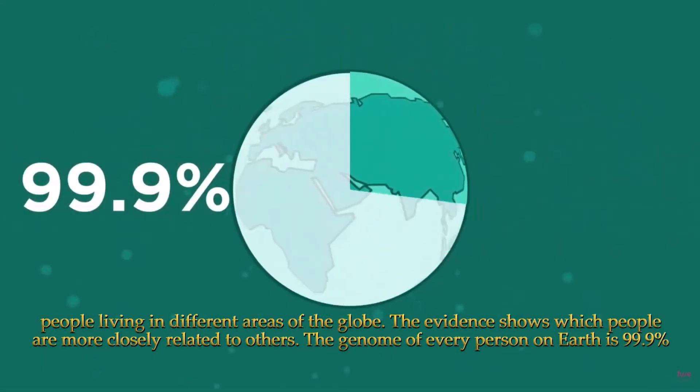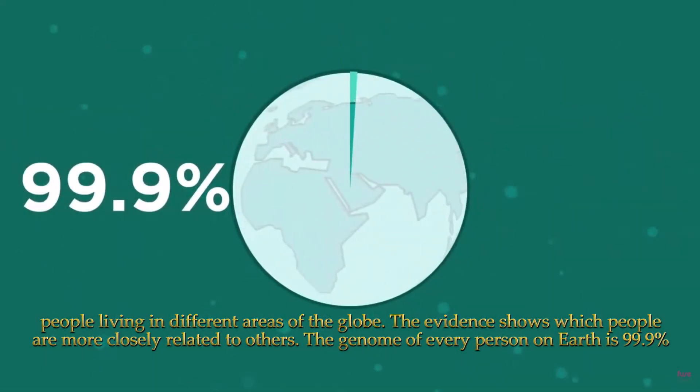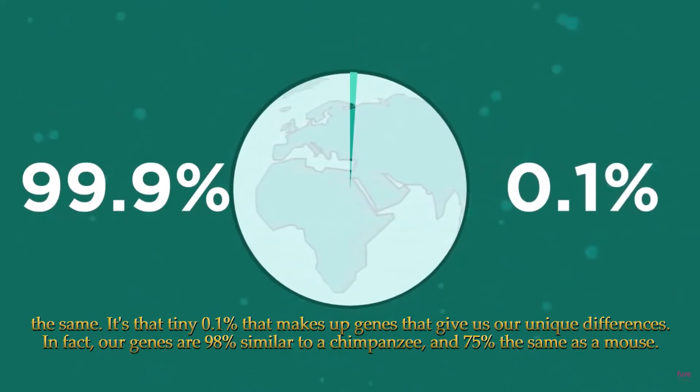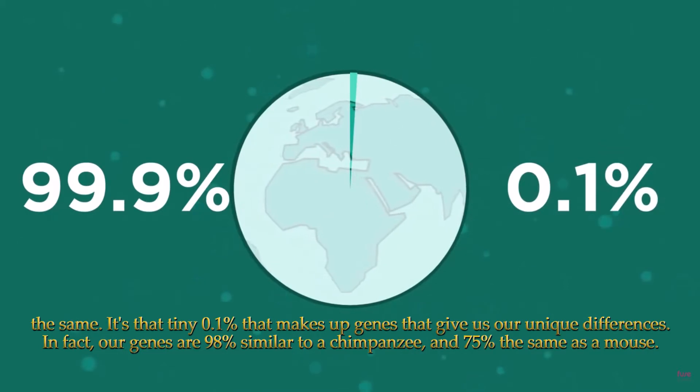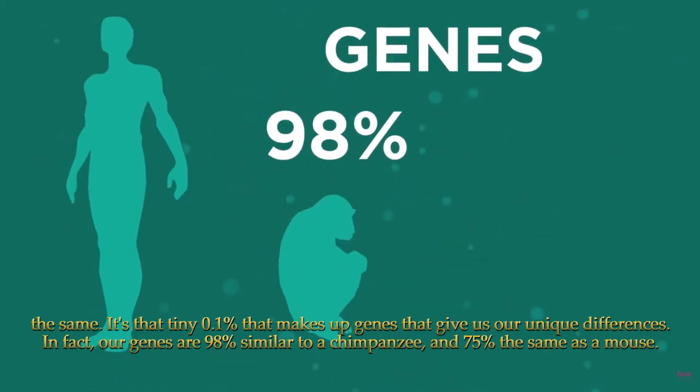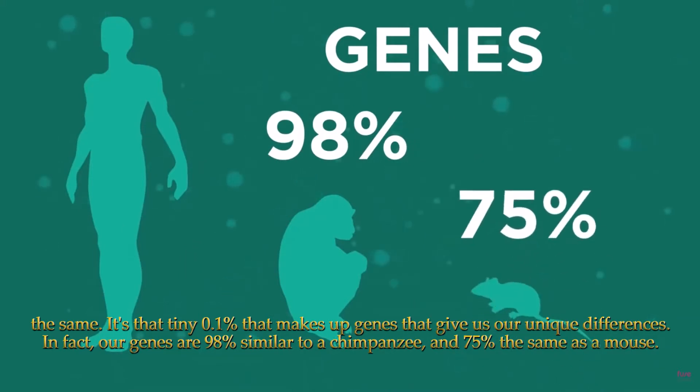The genome of every person on earth is 99.9% the same. It's that tiny 0.1% that makes up genes that give us our unique differences. In fact, our genes are 98% similar to a chimpanzee's, and 75% the same as a mouse.